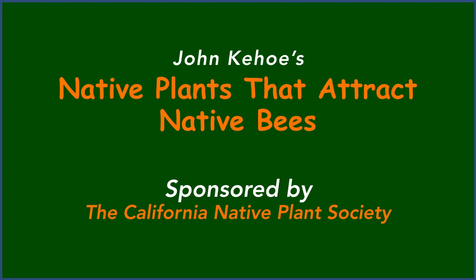Welcome to John Kehoe's presentation, 'Native Plants that Attract Native Bees,' sponsored by the California Native Plant Society. In this short video, I introduce just some of the many native bees that we can find in the San Francisco Bay Area. By planting native plants, we can boost the native bees' health and population sizes.